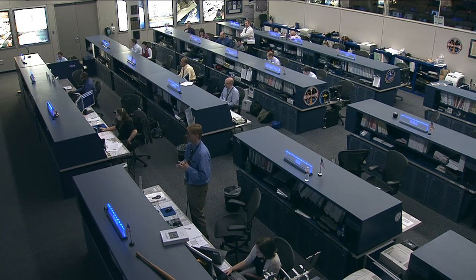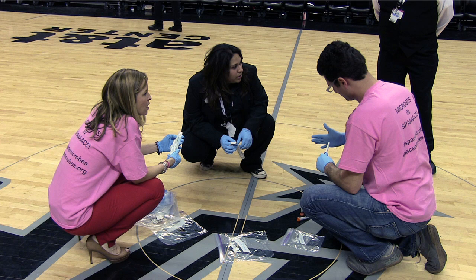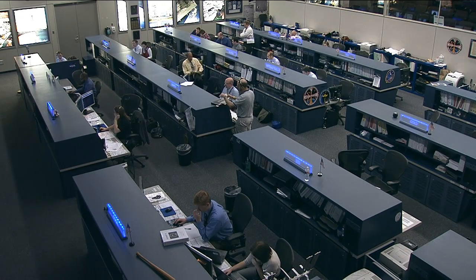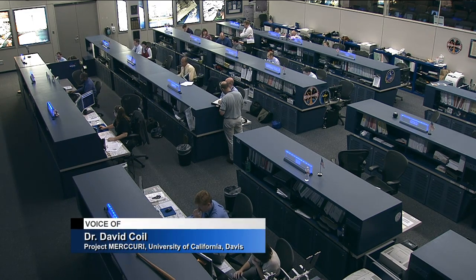We collected microbes from all sorts of interesting places. We got some from the Liberty Bell, a Spurs game in San Antonio, the 50-yard line at Candlestick Park where the San Francisco 49ers play, AT&T Park where the Giants play, and Sue the T-Rex skeleton in the Field Museum — all sorts of interesting locations where people were engaged in collecting microbes.